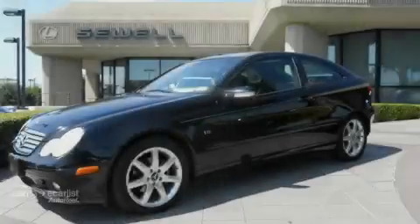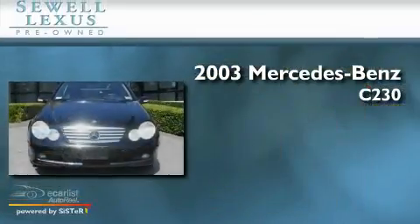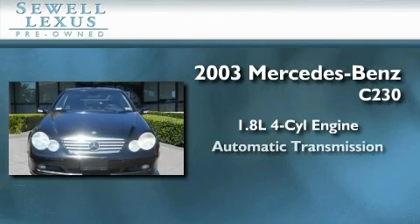Sewell, obsessed with service since 1911. This is a 2003 Mercedes-Benz C230. It features a 1.8 liter 4-cylinder engine and an automatic transmission.